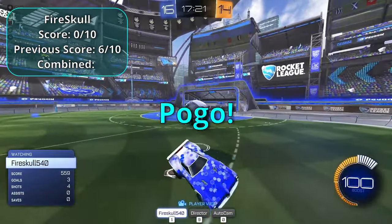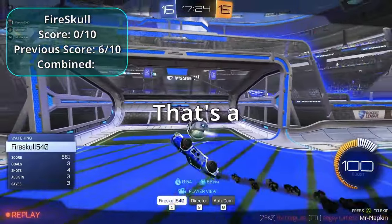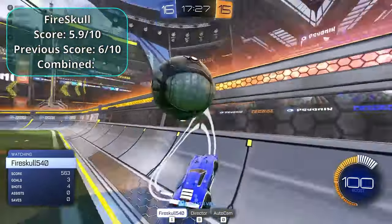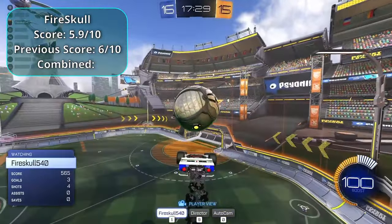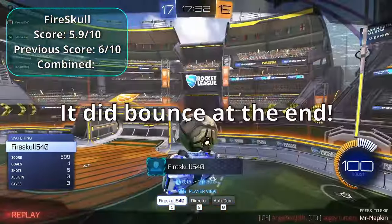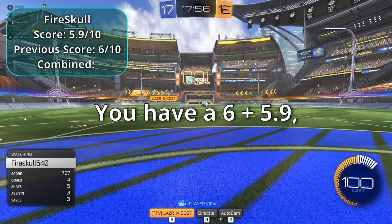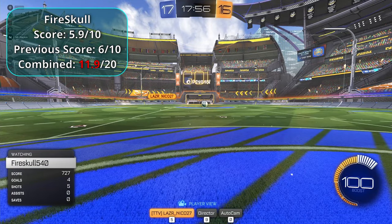Fire Skull pulls off a reset pogo — that's a 5.9. Another attempt scores as well — giving that a five. Fire Skull's combined score: six plus five point nine puts him at eleven point nine, placing him on top.